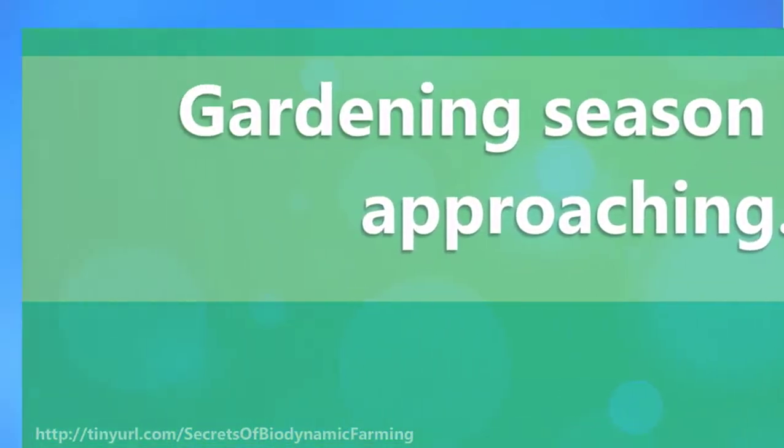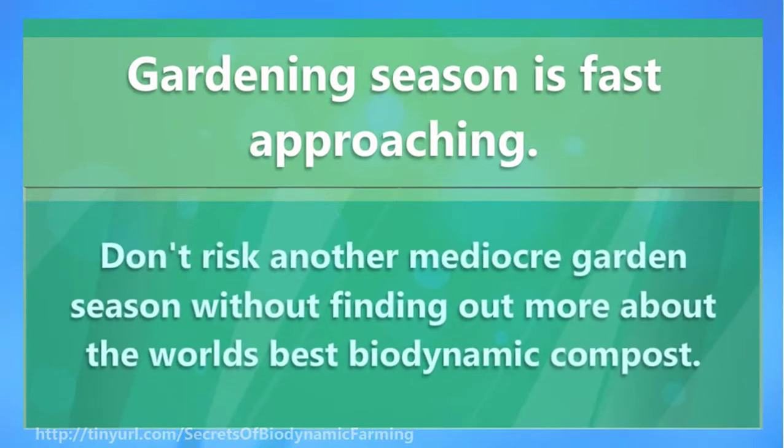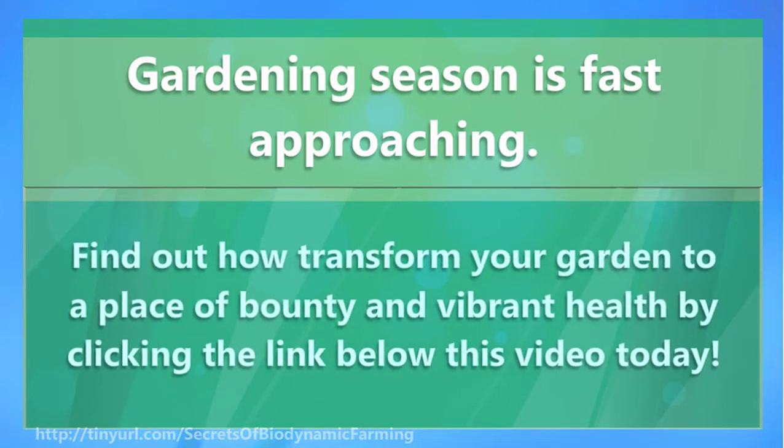Gardening season is fast approaching. Don't risk another mediocre garden season without finding out more about the world's best biodynamic compost. Find out how to transform your garden to a place of bounty and vibrant health by clicking the link below this video today.